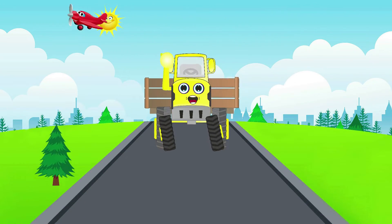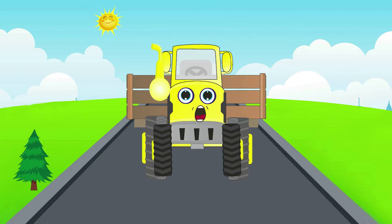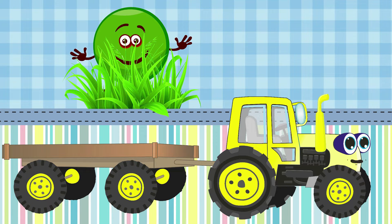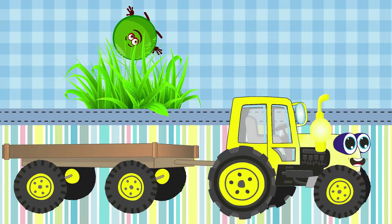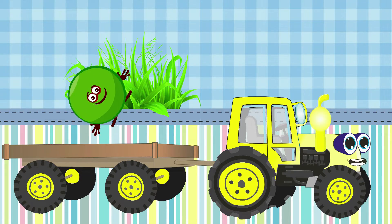I'm a yellow funny tractor and I'm moving to the school. And who is hidden in the bushes right now? It is round and it has no corners at all — it looks like a moon. Do you recognize this shape? It's a circle! Circle, jump into my bag — we are going to school.